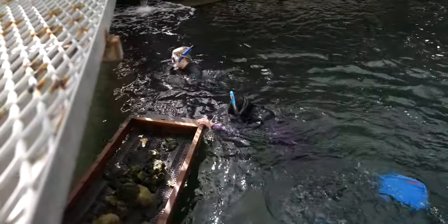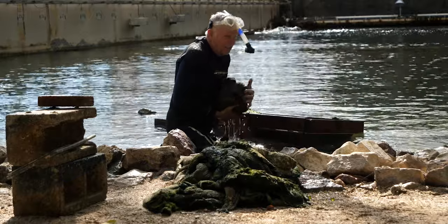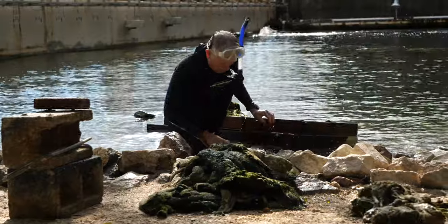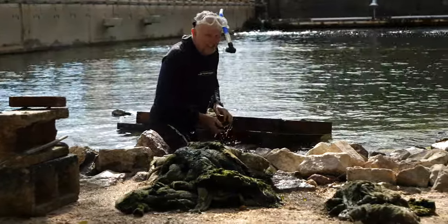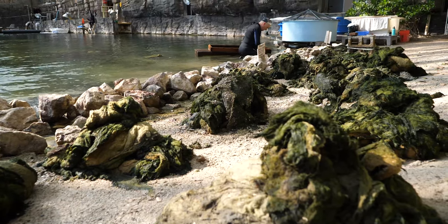When reefs die off around the world, algae tends to take over. The species that are around coral reefs and tend to keep algae away usually also go away when reefs die, so you see these mass algae blooms occur and pretty much every surface is coated with algae. That's what we had here at the Biosphere 2 ocean for some time. In the last six months, we've started to extract that algae — teams of divers, our research staff, going in and hand-pulling it. We've pulled about 10,000 pounds of algae out by hand in the last six months.